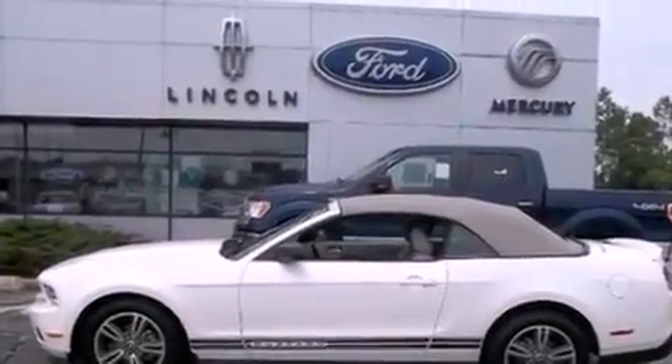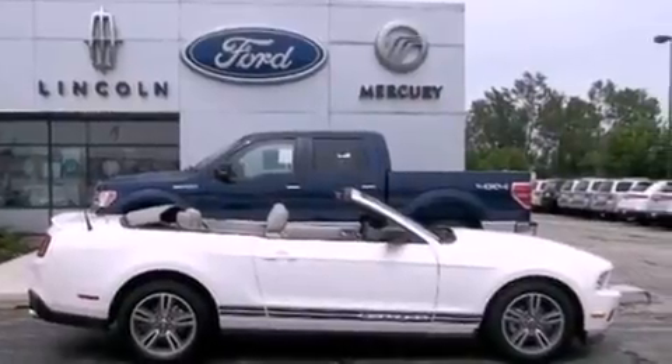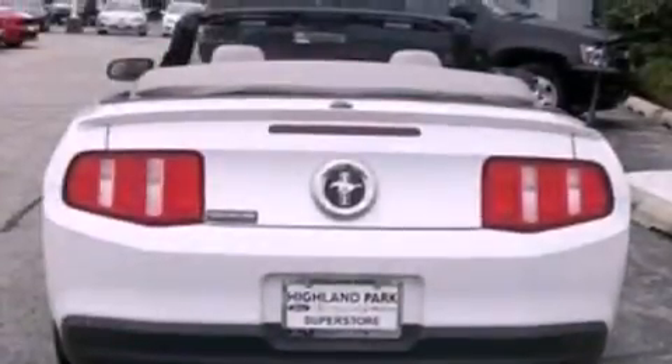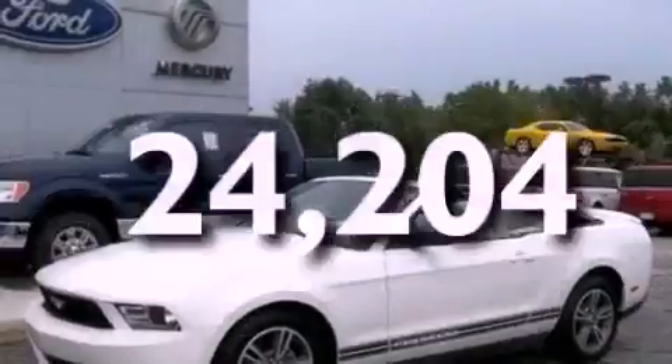Its top features include a power driver's seat, cruise control, full power accessories, a premium audio system, leather seats, a multi-link rear suspension, 17-inch wheels, a low tire pressure indicator, a keyless entry system, and this vehicle has fewer than 25,000 miles on the odometer.